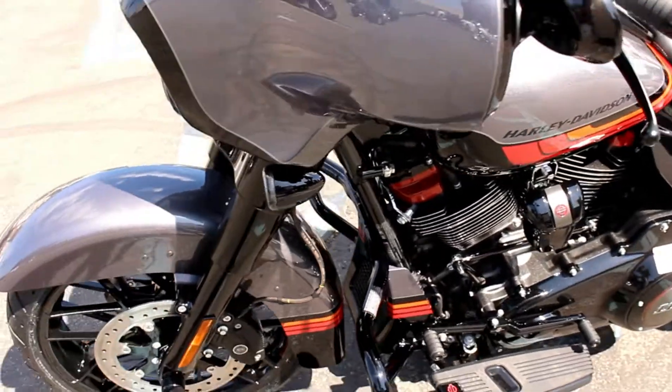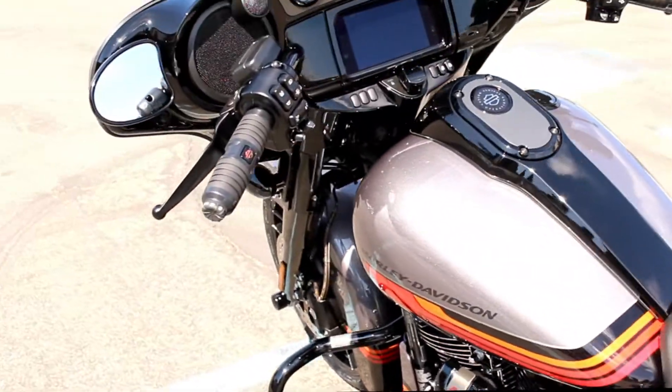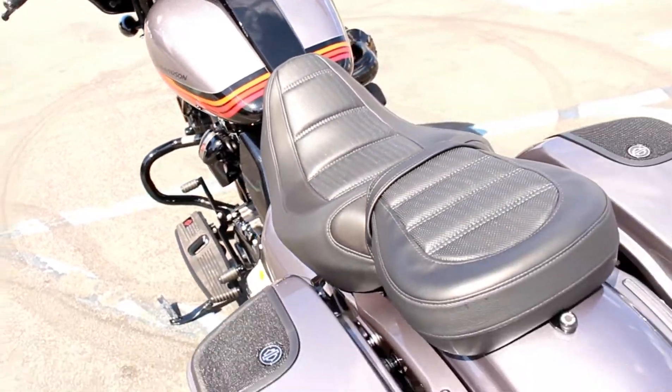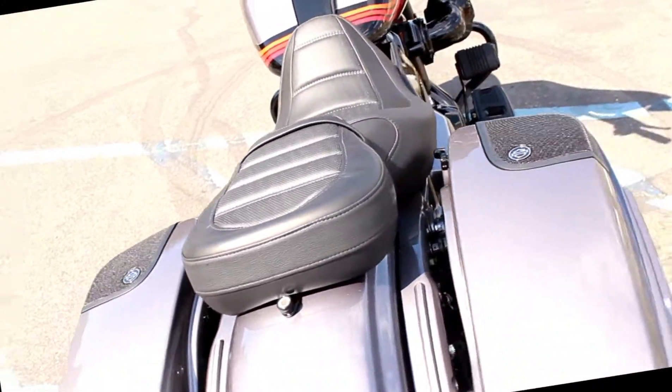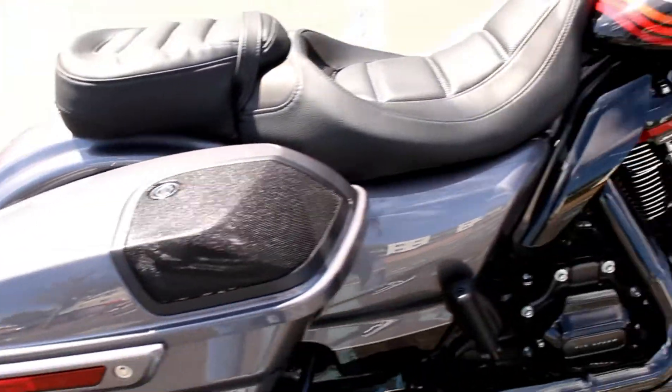It also comes with an engine guard, stage 2 boom audio, heated grips, reflex defensive rider system, navigation, cruise control, and a brand new color for 2020.